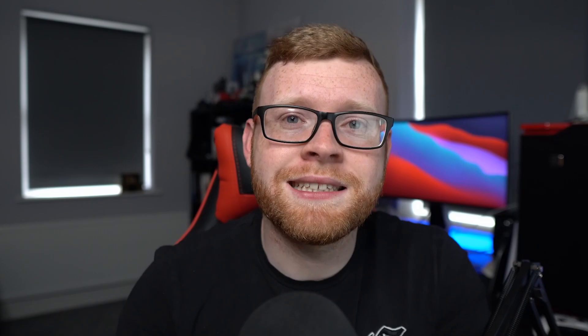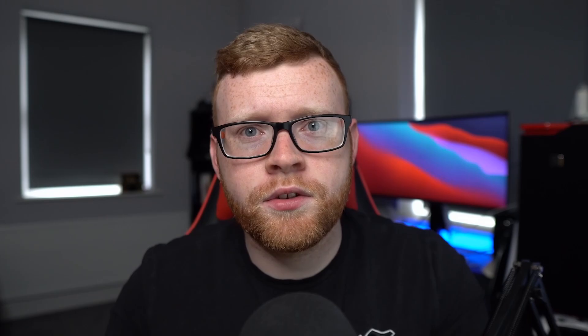Over the last three months or so I've been creating a few videos around building a niche website portfolio that generates passive income. Currently I'm growing two sites from scratch. One is starting to get some decent traffic and bring in some revenue. The other one hasn't got much traction, but from the start I always wanted to purchase one or two websites that were fairly small so I could learn the ropes of this business model much quicker.